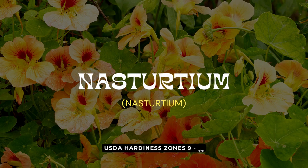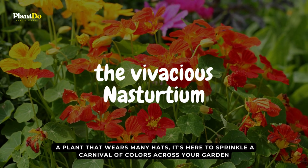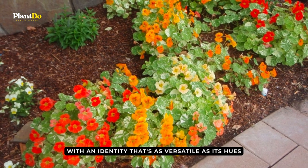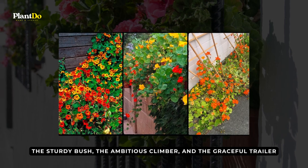Making a bold and brilliant entrance at number four, we have the vivacious nasturtium — a plant that wears many hats, here to sprinkle a carnival of colors across your garden. With an identity as versatile as its hues, nasturtium takes on many roles in the garden theater: the sturdy bush, the ambitious climber, and the graceful trailer.